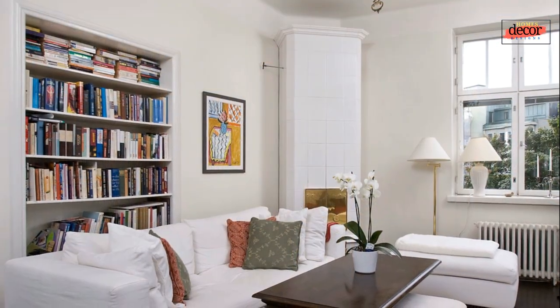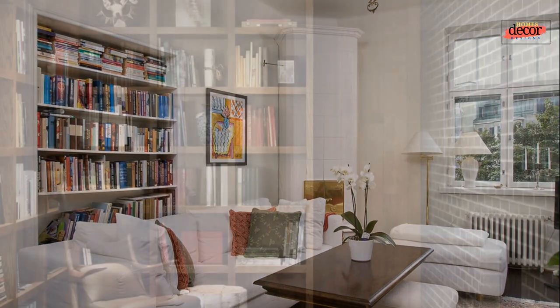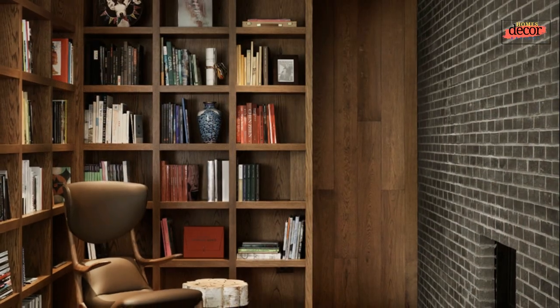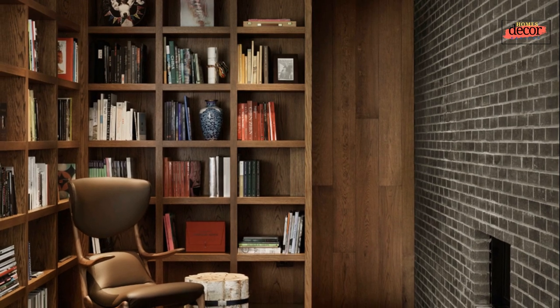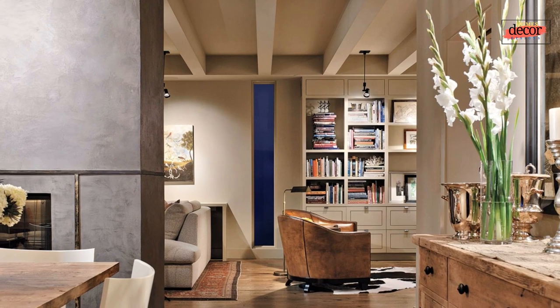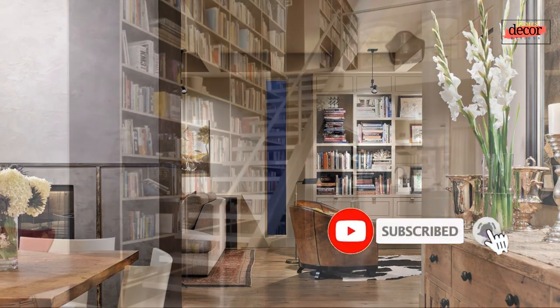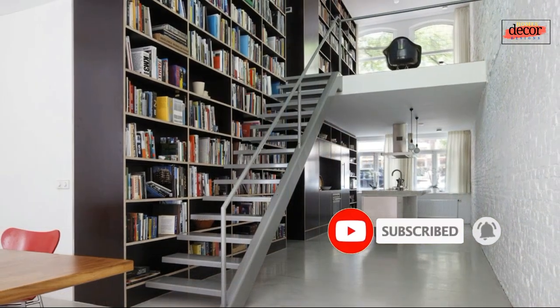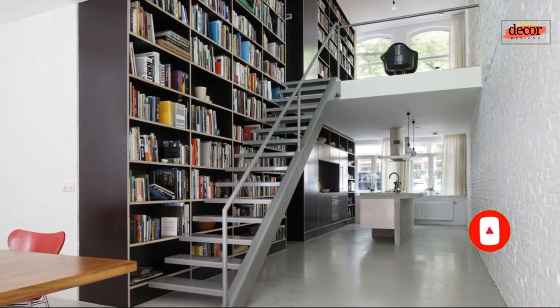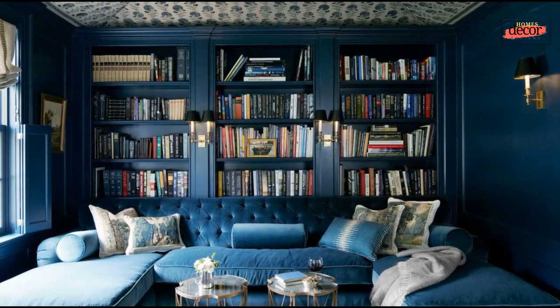That covers the basics — after this we will provide you a gallery of cozy home library design ideas for your inspiration. Thank you for watching this video; hope you liked it and got useful inspiration from it. Don't forget to subscribe to this channel, Homes Decor Designs, and hit the bell button so you never miss our new informative and inspiring videos in the future. Thank you, and see you in the next video!